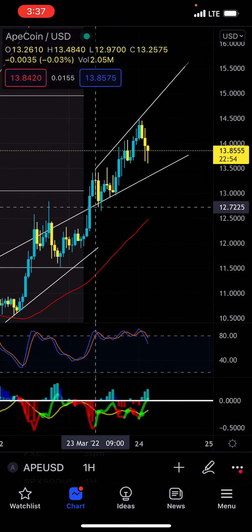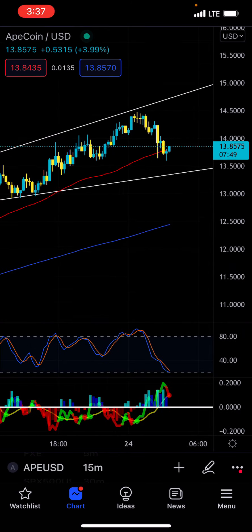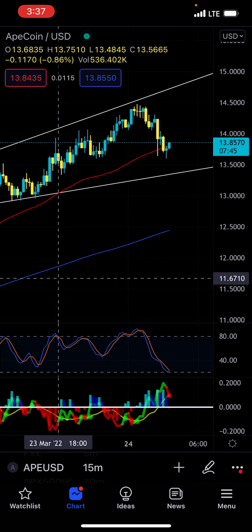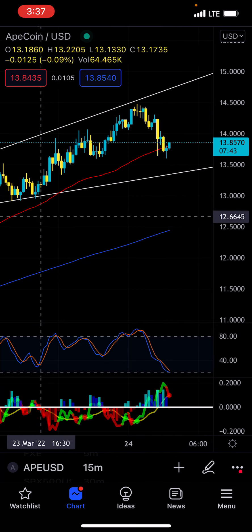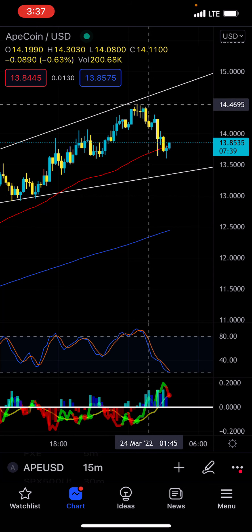It does seem like the same thing might play out here. I do think that because we are officially in another bullish channel, we are going to be closing a 15-minute bull trigger right now — essentially a perfect entry. Last time this happened, we ended up running from $13 all the way to $14.46.